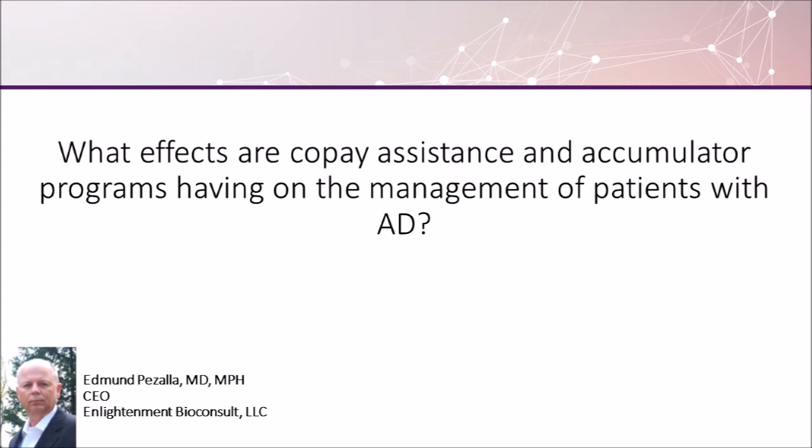So we need to ask the question: why are there copay assistance programs? A lot of it has to do with the affordability of the intervention, and we need to rethink how we ask patients to contribute. It seems fair that patients who are using resources should contribute something, but it may be that what we're asking them to contribute is now too much.